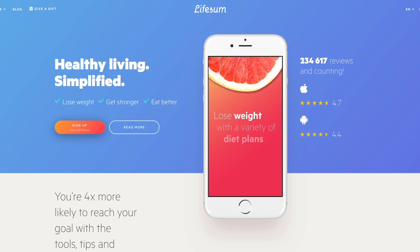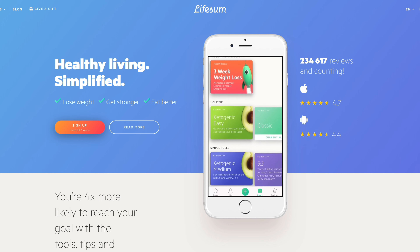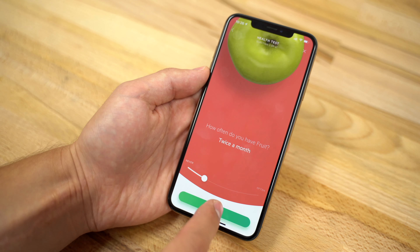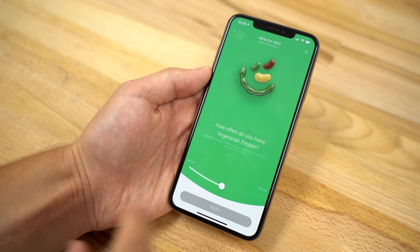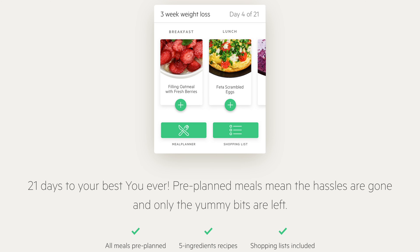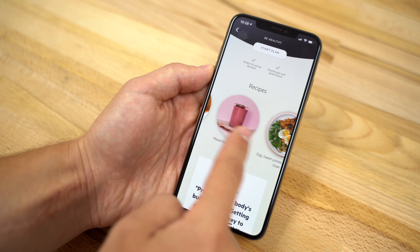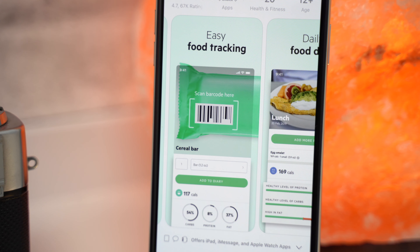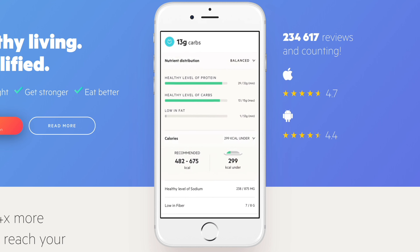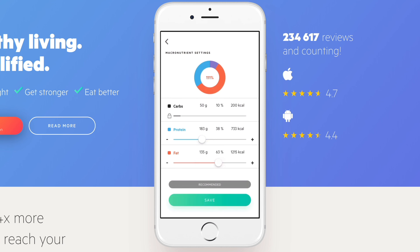The third app is Lifesum. It's basically a diet app that gives you things like diet plans, recipes, and calorie tracking. It starts with a quiz that helps you personalize your diet, offering you various meal plans like the new 3-week weight loss plan, as well as recipes and shopping lists that will help keep your calories in check. The calorie counter has an extensive food database and it even allows you to scan the barcode of the food you're eating, tracking the exact amount of calories without having to do your own calculations.